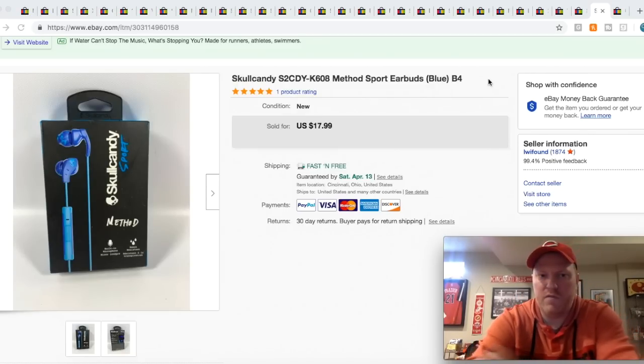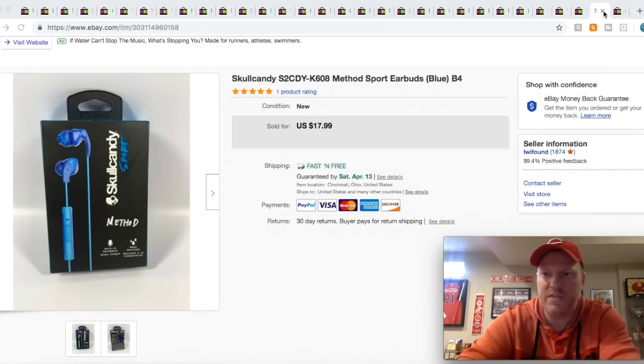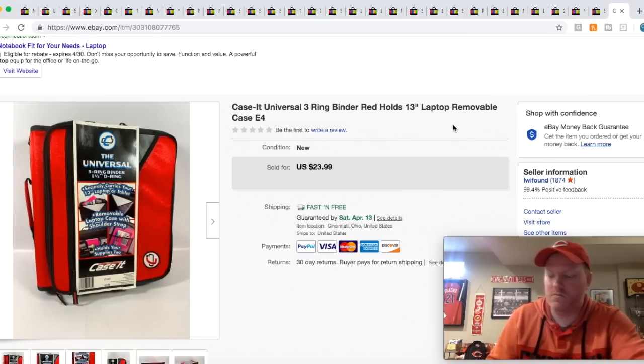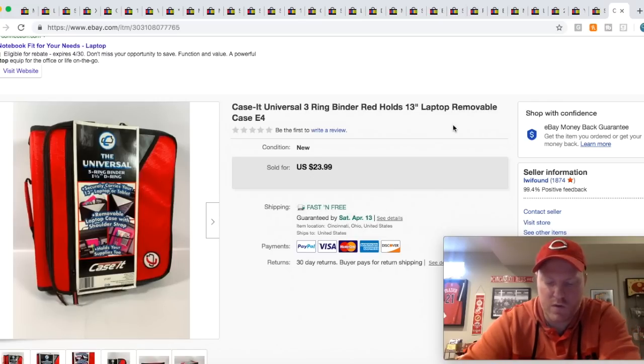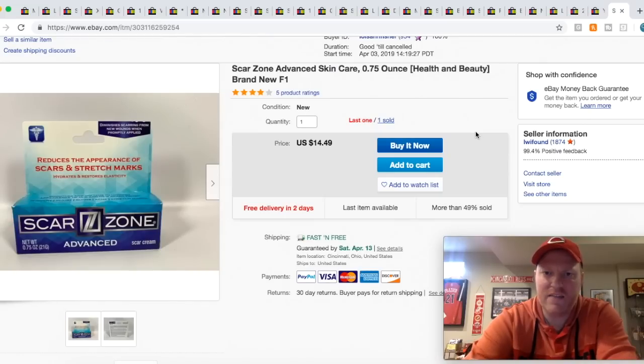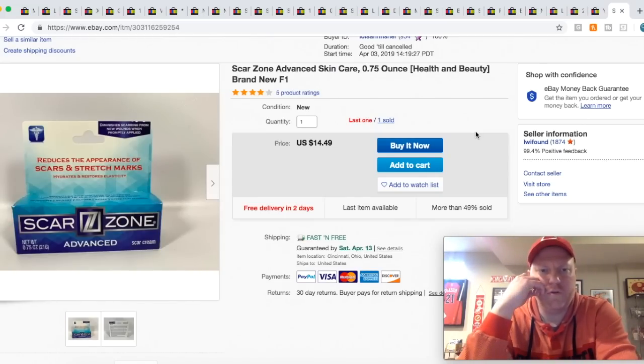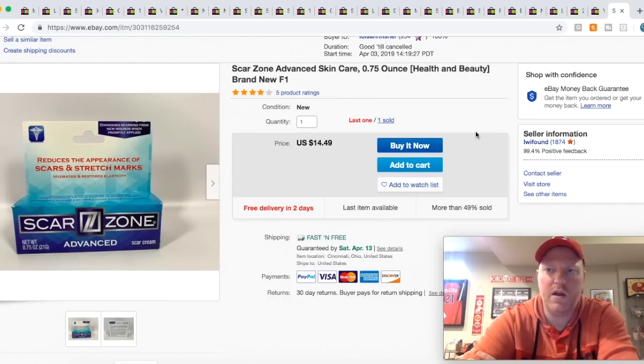These Skullcandy headphones I picked up retail for $5, sold them for $17.99, free ship. This binder I got on clearance for $2, sold it — I took a best offer for $20 plus shipping. I got four or five of these Scarzone creams retail for like $1, really cheap on clearance, and I've sold two or three of these so far for $14.49 free shipping.